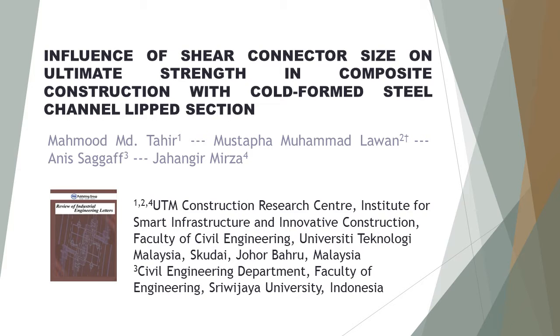First author Mahmood M.D. Teher from UTM Construction Research Center, Institute for Smart Infrastructure and Innovative Construction, Faculty of Civil Engineering, University Teknologi Malaysia, Skudai, Johor Bahru, Malaysia. Second author Mustafi Muhammad Lawan, UTM Construction Research Center.